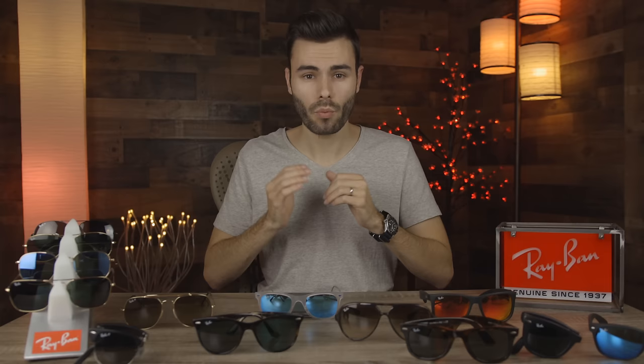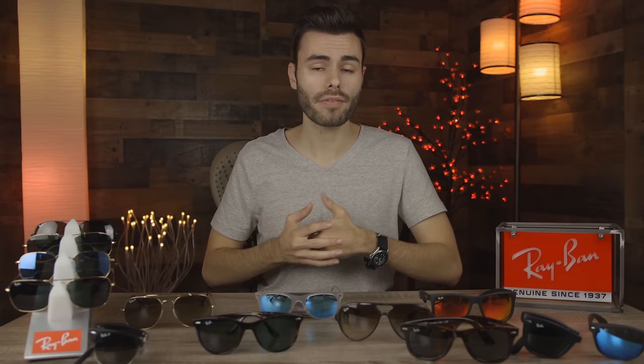Well, I hope you guys enjoyed this video. If you did, make sure to give it a big thumbs up down below. And if you want to see more on different sunglass companies, make sure to leave them in the comment section — let me know what companies you want me to review. But that's all I got for you guys. Thank you all so much for watching and I'll catch you all in the next one.